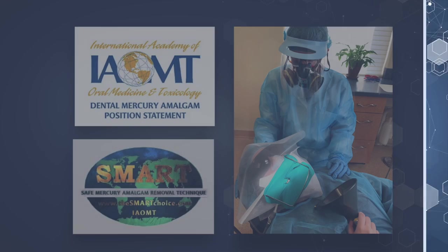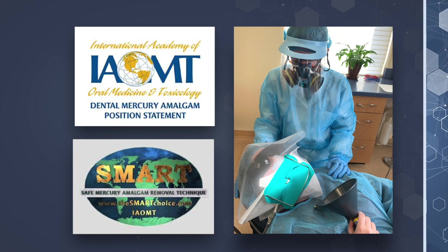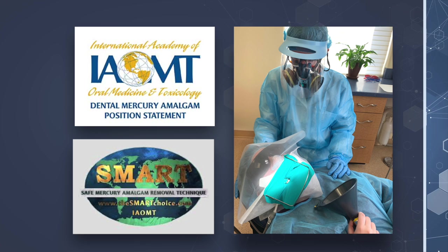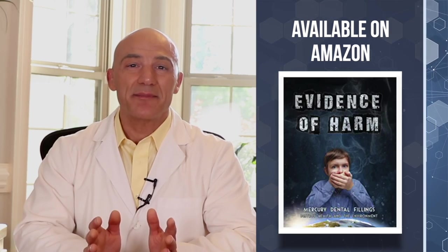Removing them incorrectly can cause larger amounts of mercury to spill into your body. Because of this, you don't want to get silver amalgams removed by any ordinary dentist. It's imperative that you allow only a biological dentist to remove them — one certified either IAOMT or SMART certified, which stands for Mercury Amalgam Removal Technique. More and more evidence has surfaced linking multiple sclerosis with silver mercury fillings. There's a very informative documentary available on Amazon called Evidence of Harm that will shed quite a bit of light on the topic.